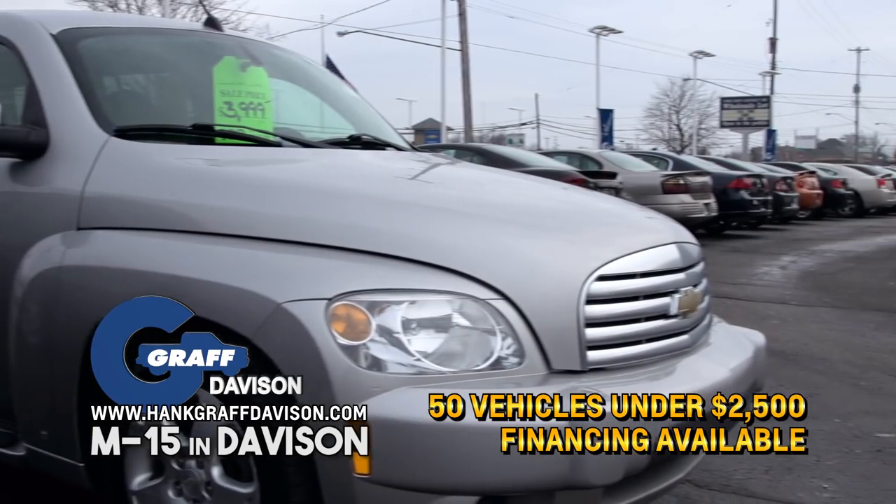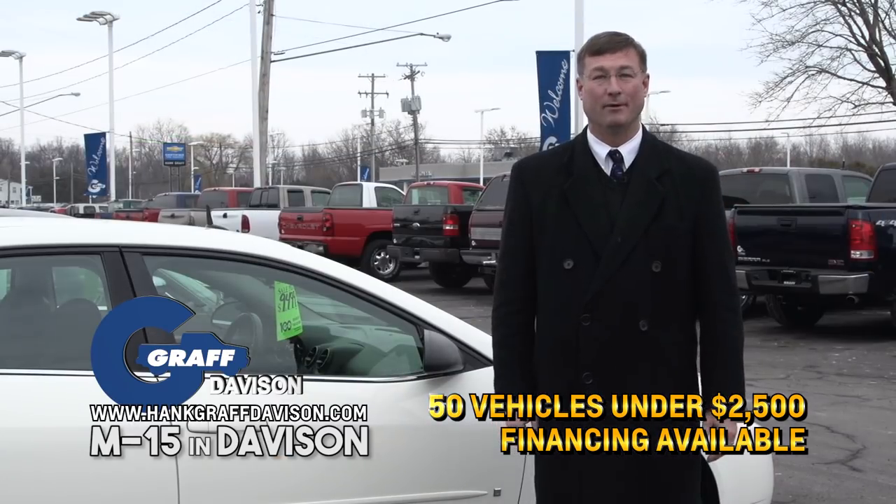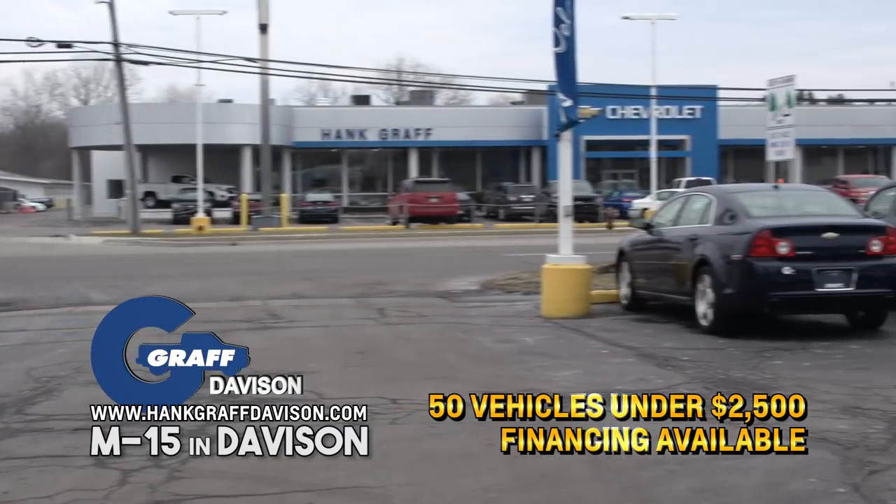So if you like to tinker and save a lot, Graff's Howsale Lot is a place for you to shop, right across the street from the main dealership here on M15 in Davison.